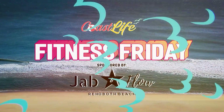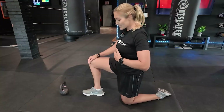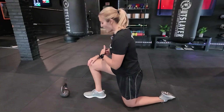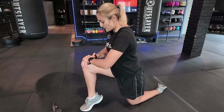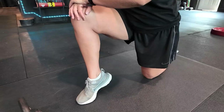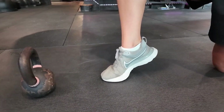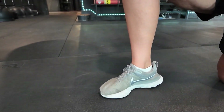This segment of Coast Life is sponsored by Jab and Flow. April Jones here at Jab and Flow — I want to show you a few strengthening exercises for the calf muscles to help you with better stability and explosive power. The next exercise is performed in a half kneeling position — you'll be lifting the heel up just like this, keeping that core nice and tight. This is a great progression for this exercise.